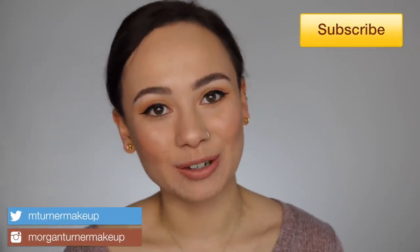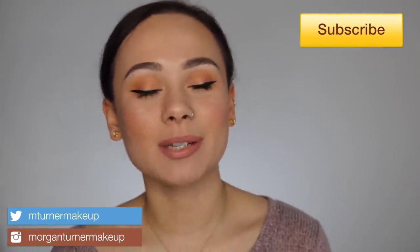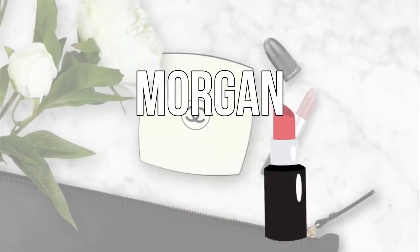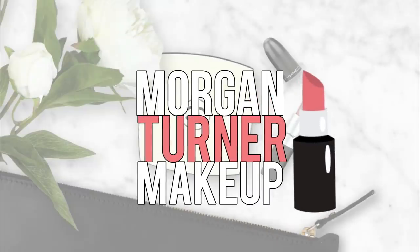Hey guys, what is up? Welcome to my channel. So for today's video, I am going to be doing my March favorites — basically the makeup products that I've been using and loving for the month of March that I just wanted to share with you guys. So if you want to see what some of my favorites were, because we have some pretty good stuff, both drugstore and high-end, then just keep watching.